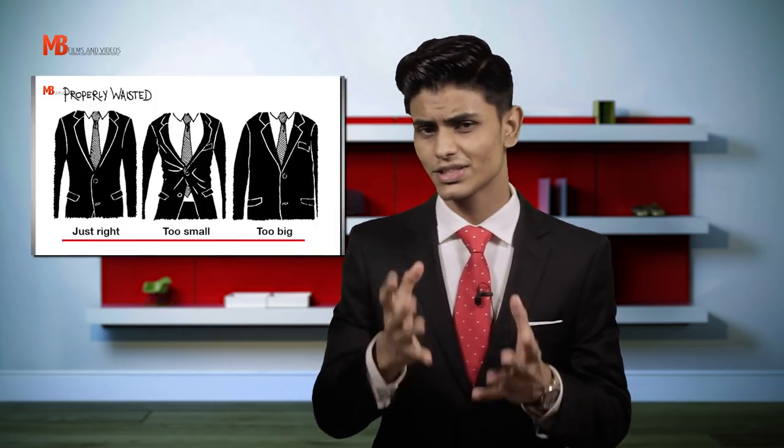I did make a video about the fit of a suit jacket, blazer and sports coat. In case you missed it, check it out — the link will be in the description box below.